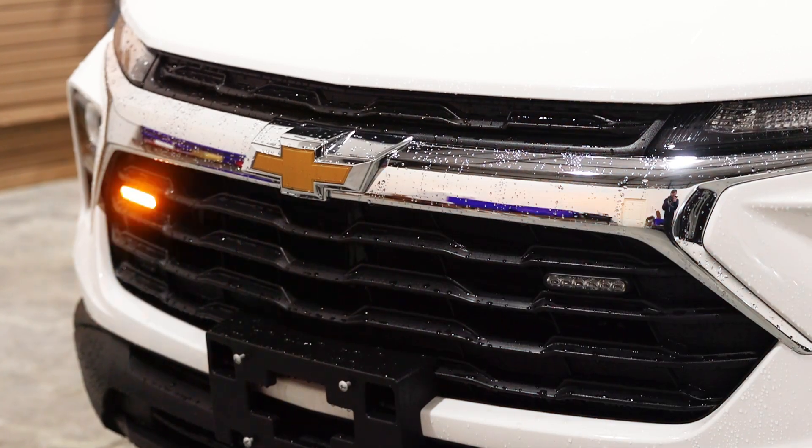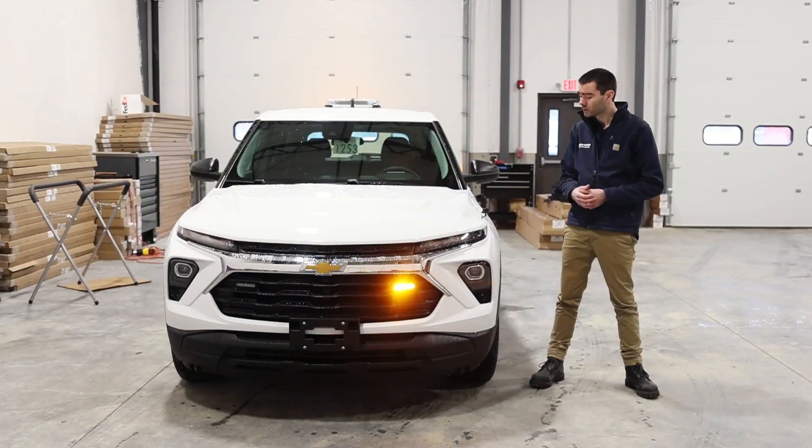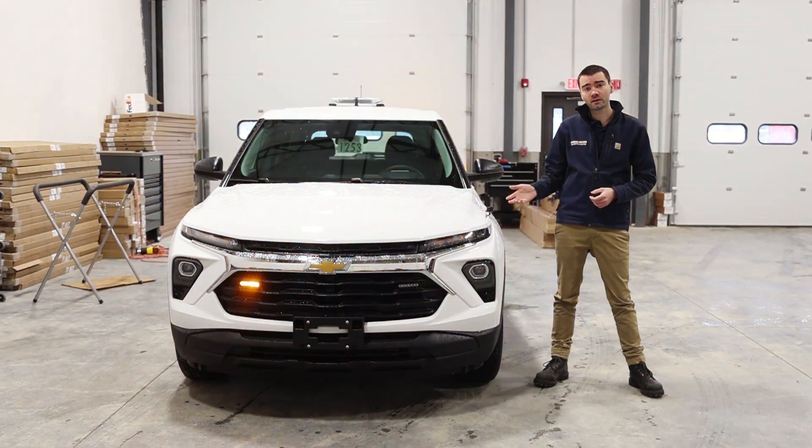Out front, two SoundOff Signal M-Powers mounted to the front grille with an edge bracket, and a vehicle-specific front fender NMO antenna mount.